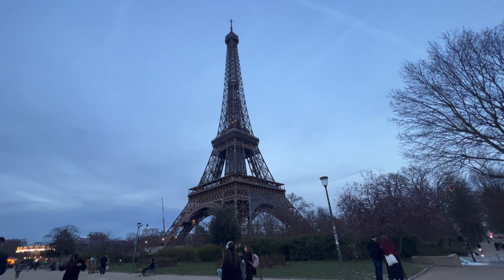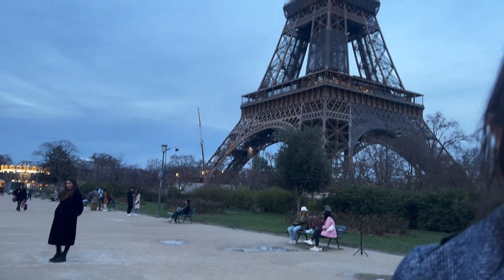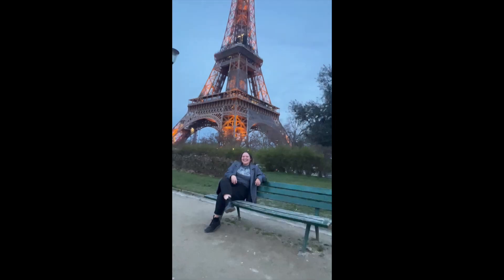Is it worth it? Yeah. Is that the Eiffel Tower? Tour Eiffel? It's lighting up right now — immediately, it's lit.